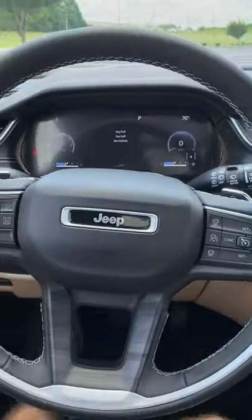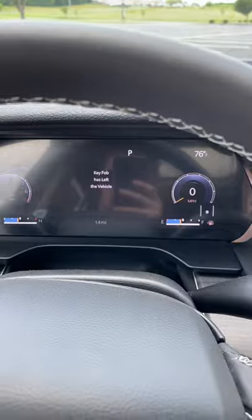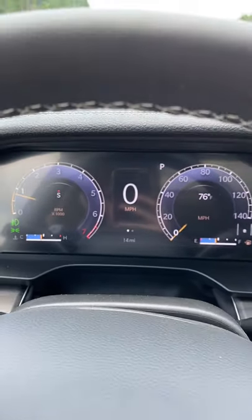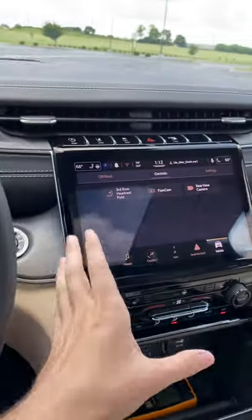Taking a look at the steering wheel — very nice. We have digital gauges on board, which is actually standard on every single trim level, and you can change the designs just like so.